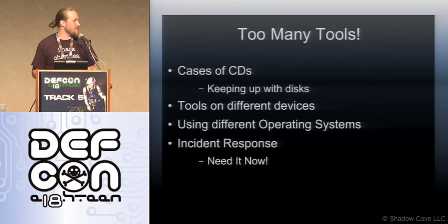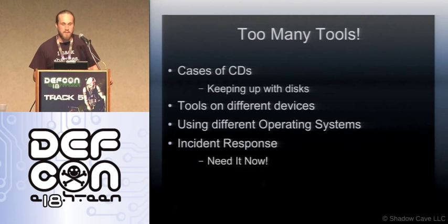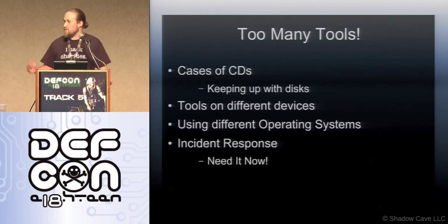We as security professionals have a huge number of tools to deal with on a daily basis. I work in the Virginia Tech IT security office and we have the 'tomb of software' — a hundred-sleeve DVD case. You've got all these bootable tools, all these things you need for different environments, and it's a big pain to keep up with. You loan them out, you lose them, and sometimes you need them right away for incident response.